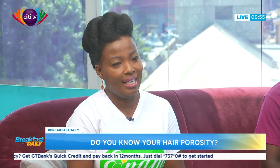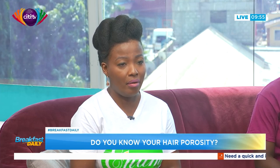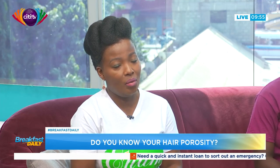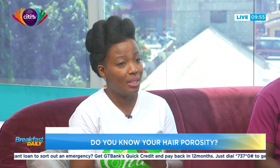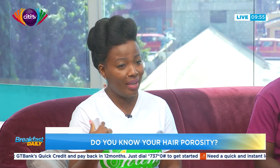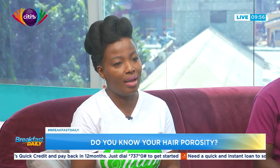So talk to us about hair porosity — what is it and why is it important to know what your hair porosity is? Basically, hair porosity is a fancy term for the rate at which your hair absorbs water — the ability of the hair to absorb and retain water. For African hair types, moisture is everything. Water softens the hair, makes it easier to comb, more manageable. When you're under the shower, your hair is more curly and defined, but once it dries it's all frizzy. So water is very important for our hair types.